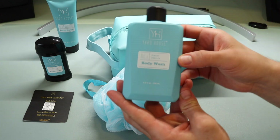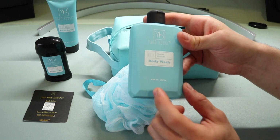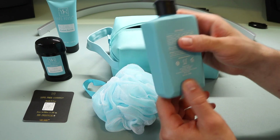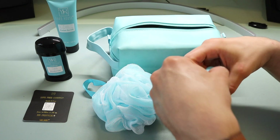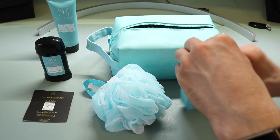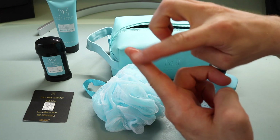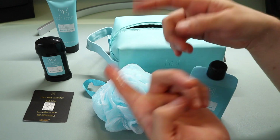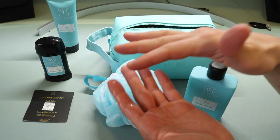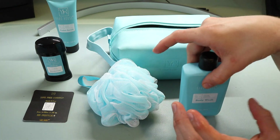Next up is the body wash — a nice plastic bottle, compact and easy to fit in the bag. It's an 8.4-fluid-ounce (250-milliliter) container. All of these products are not tested on animals, which is a nice touch. It has a foil wrapping on top. Testing it out, it's a standard gel body wash with a nice soapy feel. The smell is virtually identical to the other products, though a little more subtle and less intense than the deodorant and facial scrub.